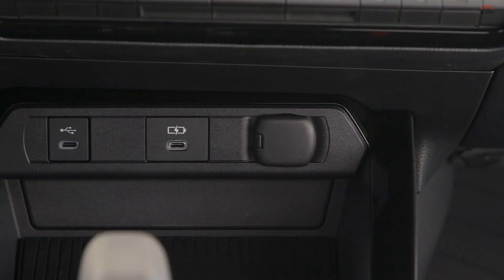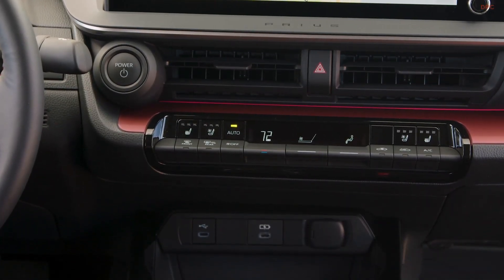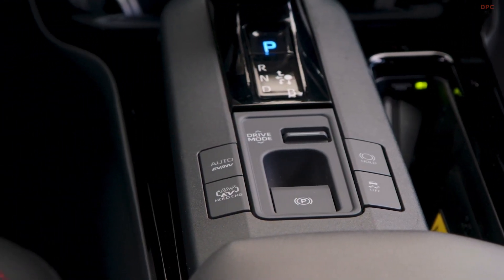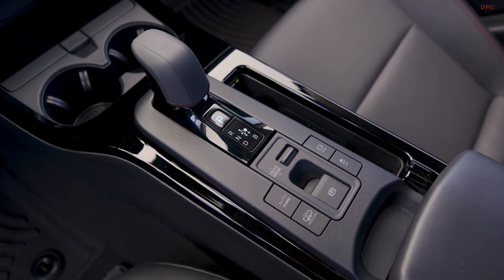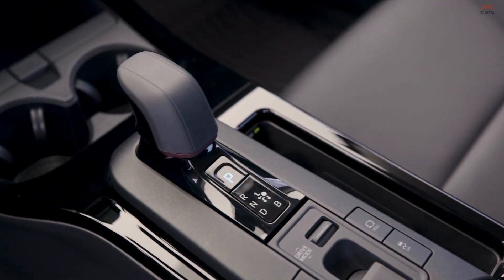Under the hood, the Prius Prime boasts a 5th generation hybrid powertrain marrying a 2.0-liter engine with an electric motor generator. This combination churns out a total system net horsepower of 220 horsepower and 139 pound-foot of torque.